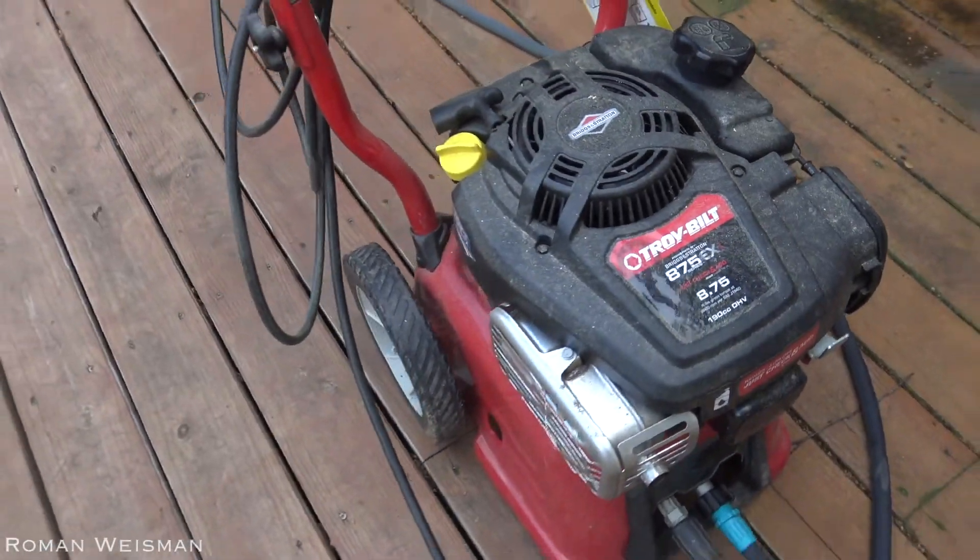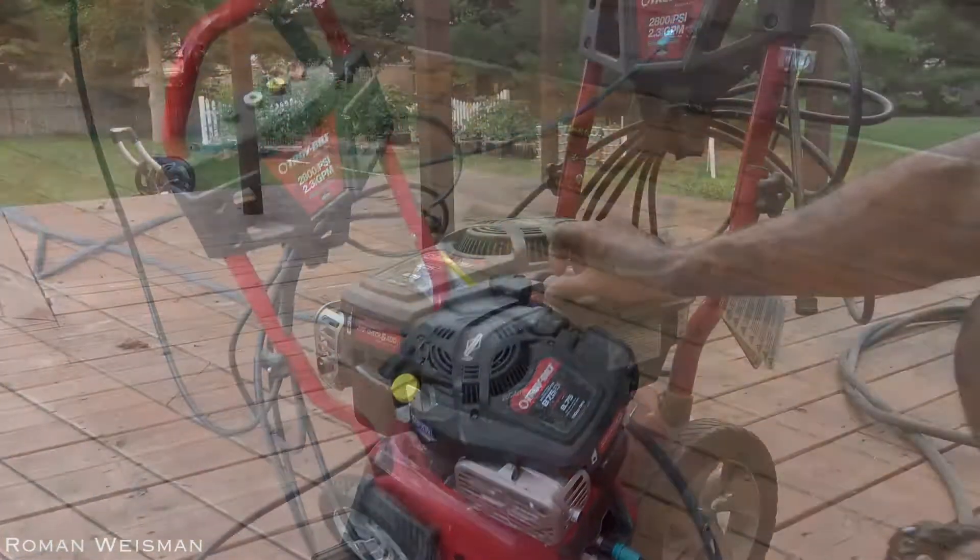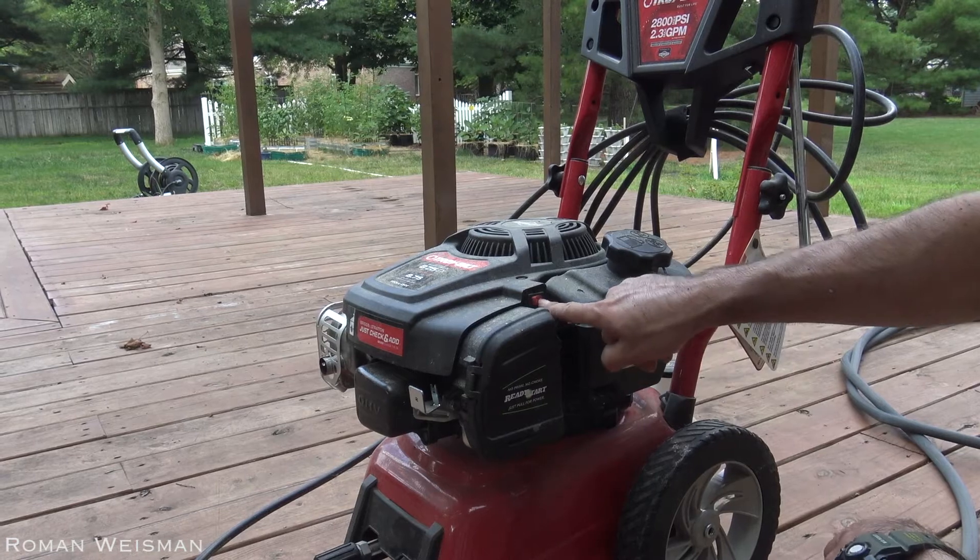This is a Troy-Built power washer. I hate it, simply because it fails every time.